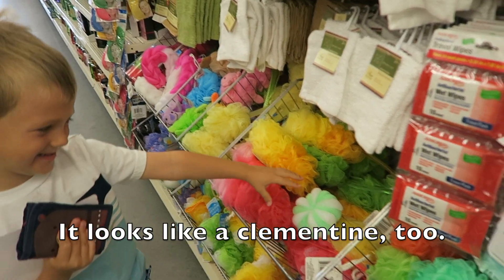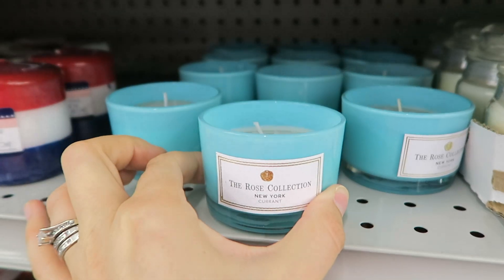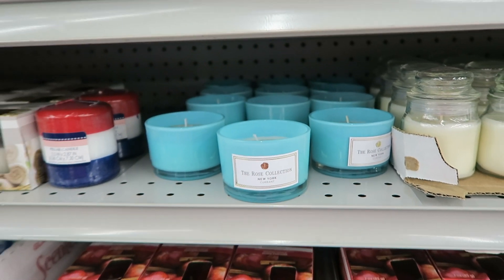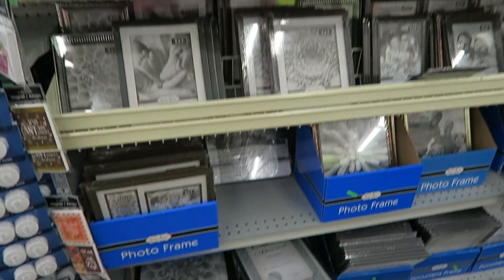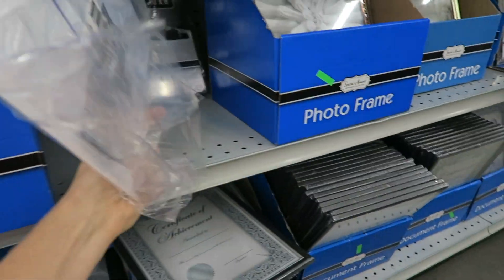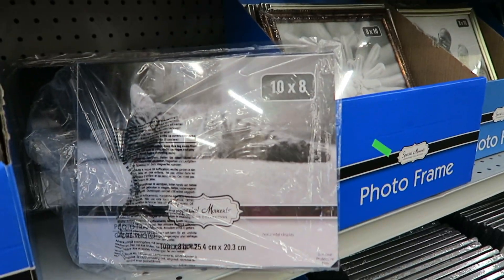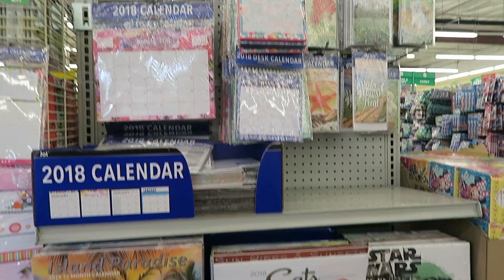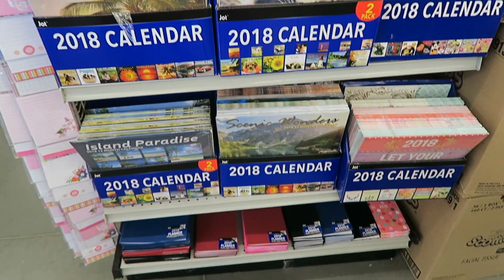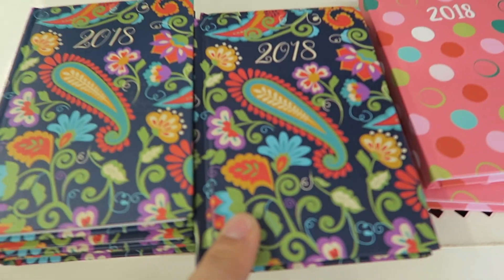It looks like a clementine! Those look very high-end and expensive. In the frame section, if you want to post schedules or cleaning routines, you can just get one of these frames, get a little printout, put it in there, and you can check stuff off in your kitchen. They've also got a lot of planners and little planner books.